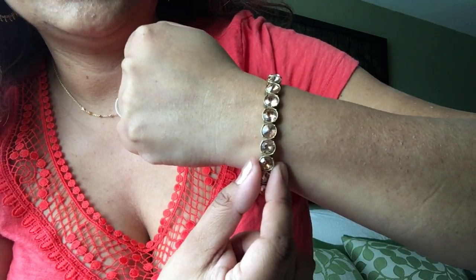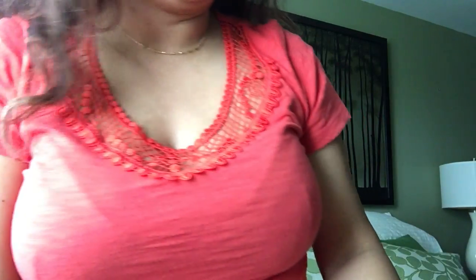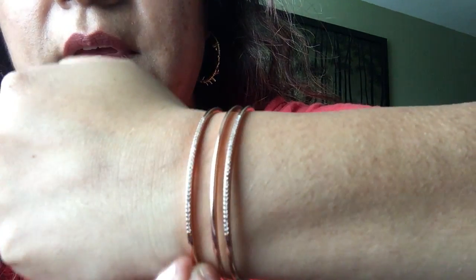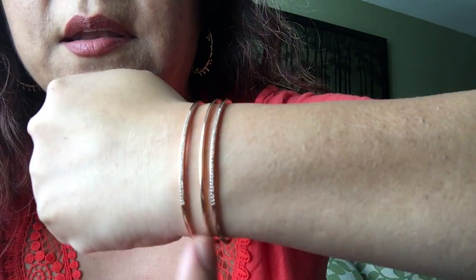The Vita necklace is on sale and it has a matching bracelet called the Vita stretch bracelet — it's the same champagne stone color as the necklace, and it's definitely in the sale section. Another bracelet on sale is the pave bar cuff in rose gold. It has tiny little stones in the first and third bar, and the middle one is plain rose gold metal.